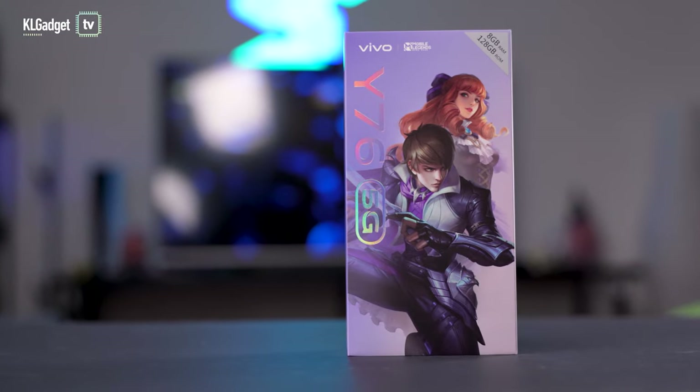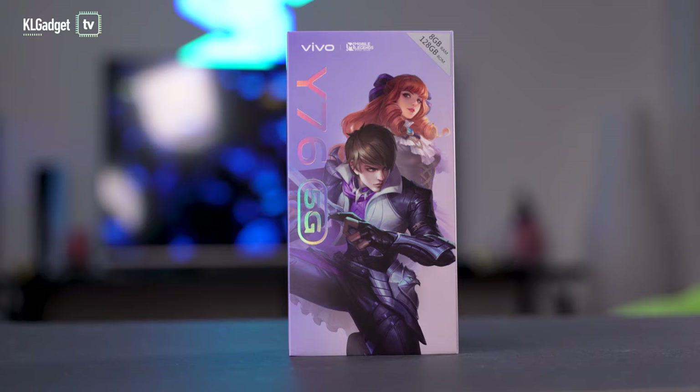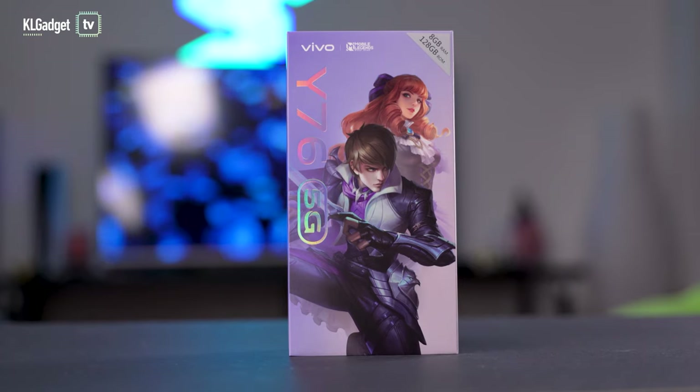We've got this really fancy box right here — this is the Vivo Y76 5G. Vivo has partnered with Mobile Legends Bang Bang to offer something really exclusive with this phone: you get to earn exclusive skins when you play Mobile Legends Bang Bang with the Y76 5G. Personally, I don't play Mobile Legends Bang Bang, but let me know in the comments who these two characters on the box are.